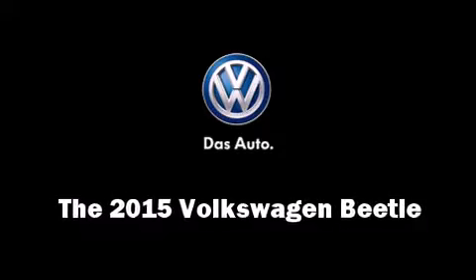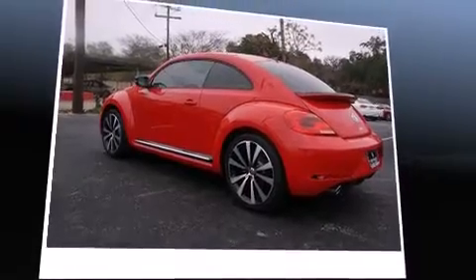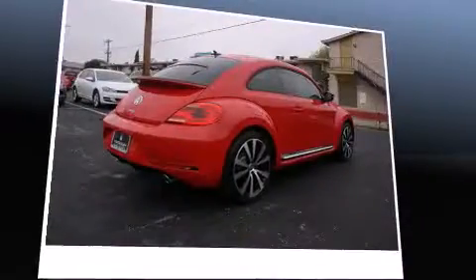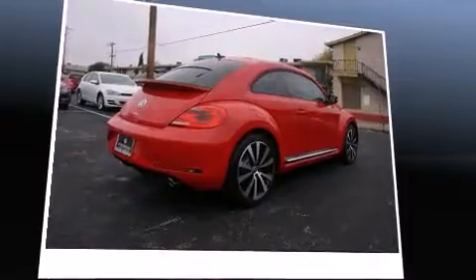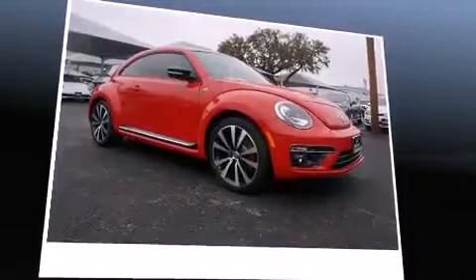The 2015 Volkswagen Beetle. This two-door, four-passenger hatchback provides a satisfying ride for all passengers. It features an automatic transmission, front-wheel drive, and a two-liter four-cylinder engine.